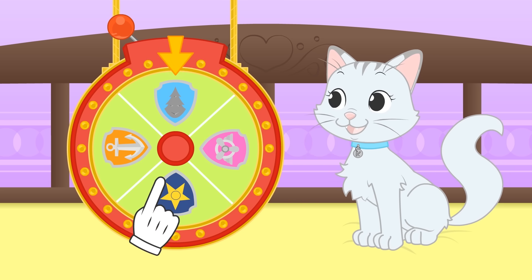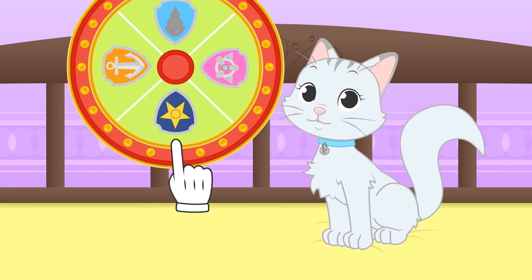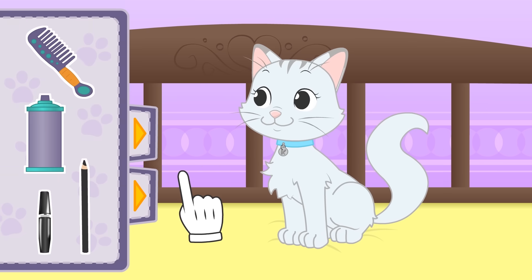Wow, that's so cool Kira! Today we're going to dress you up as the playful and brave Everest! Are you ready? Let's see what's in your wardrobe!